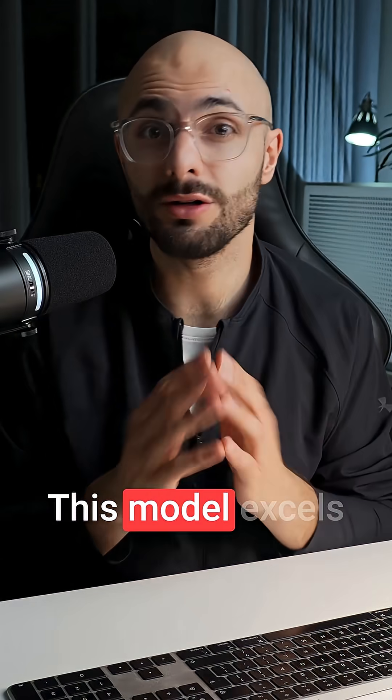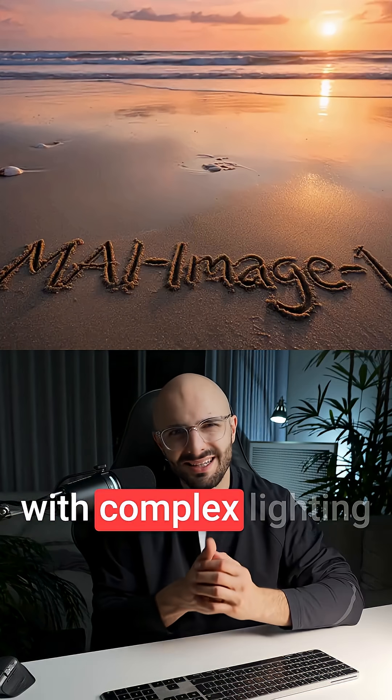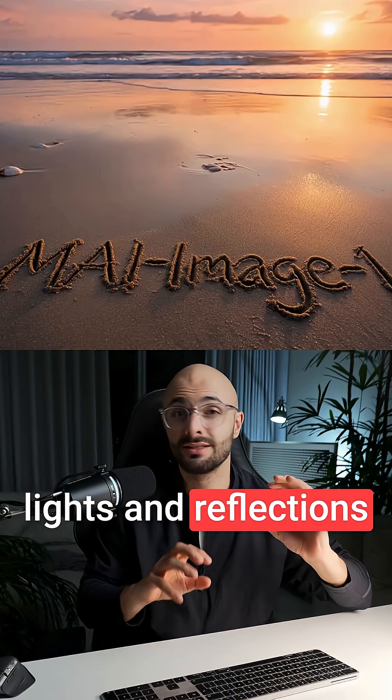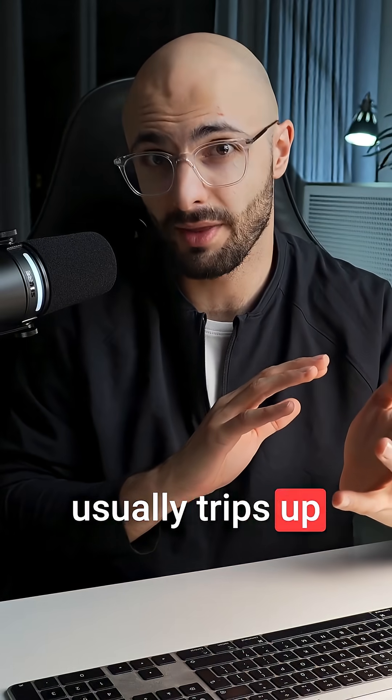And as a result, this model excels at photorealistic imagery, especially with complex lighting scenarios like bounce lights and reflections, and landscapes and natural scenes — the sort of stuff that usually trips up the other models.